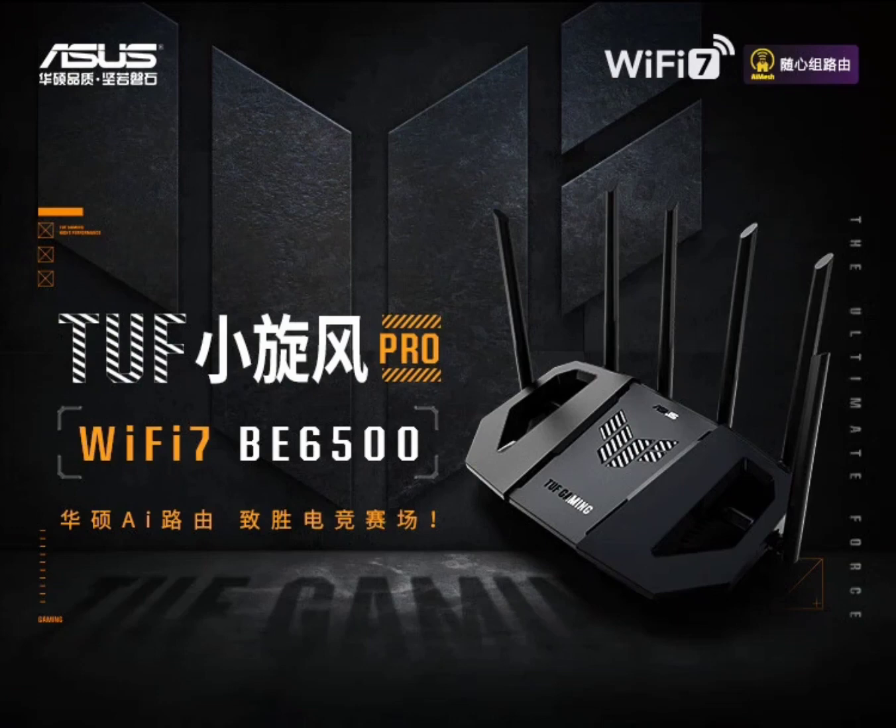If you're a power user seeking top-tier performance, the gaming Little Tornado Pro is for you. Packing a 1.5 GHz quad-core Qualcomm processor with 1 GB of memory and 256 MB of flash memory, it delivers blazing-fast wireless speeds and supports the same advanced Wi-Fi 7. The Pro model boasts a full 2.5G network port configuration, features ultra-fast wired connections, and includes a built-in NetEase Game Accelerator to keep your gaming sessions smooth and uninterrupted.